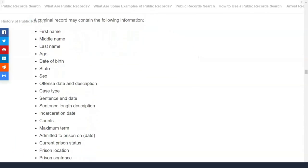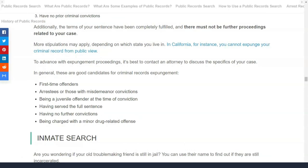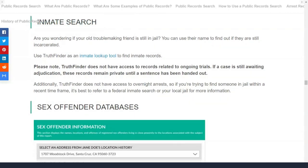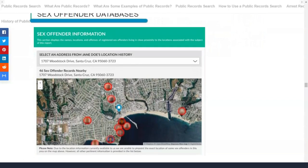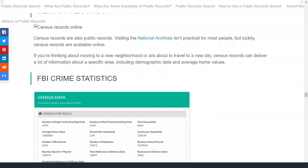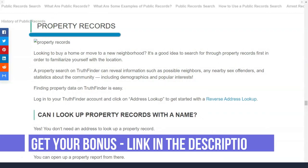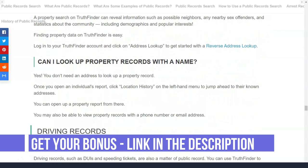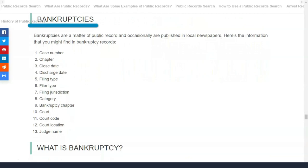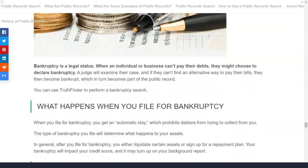It would be nice if Truthfinder was more open about how the platform works and from which databases it gets data during background checks. If you run into problems or have difficulty using Truthfinder, you can refer to the help section on the platform's website; unfortunately, the information there is not as detailed as we would like. If you need assistance, you are probably better off contacting the service by toll-free phone or email. Truthfinder support staff are available every day and work overtime so your inquiry will be answered quickly.